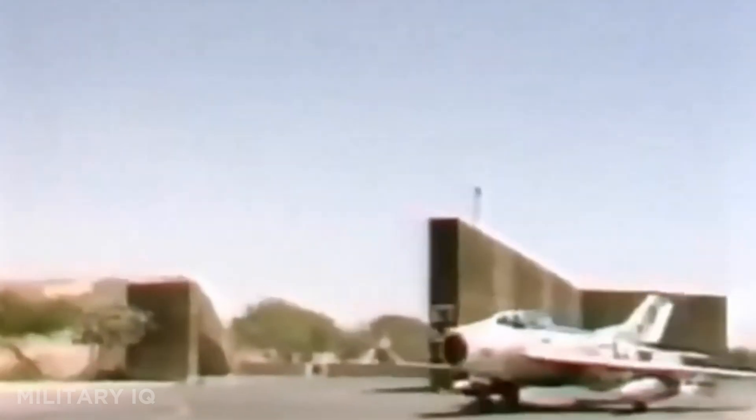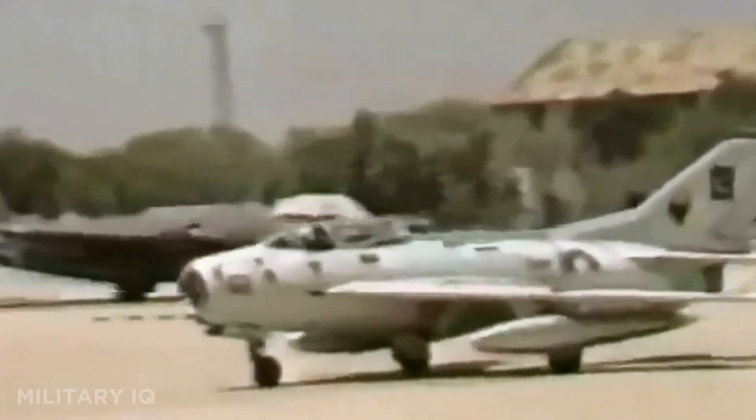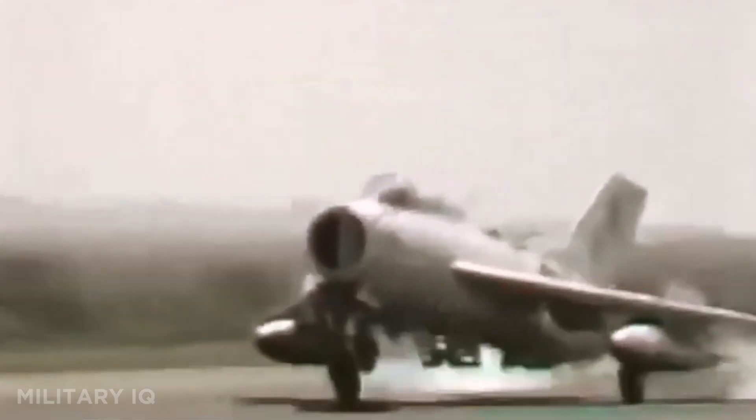Though simple compared to modern fighters, it was rugged and easy to maintain, which made it ideal for less advanced air forces. Today, it still flies in countries like North Korea, proving its lasting value as a supersonic pioneer.